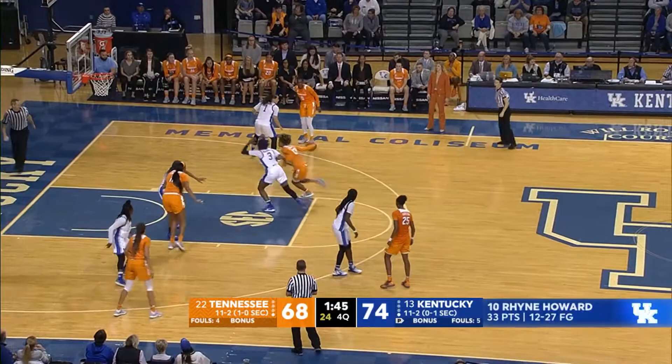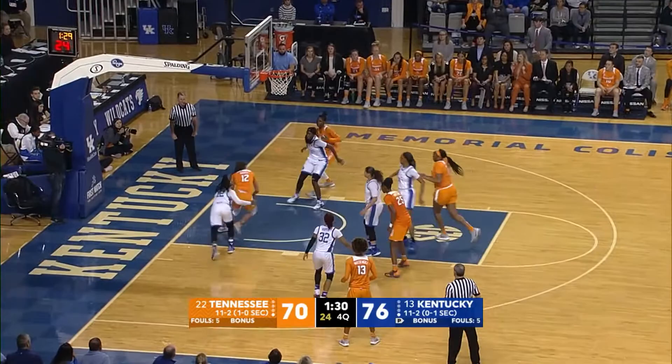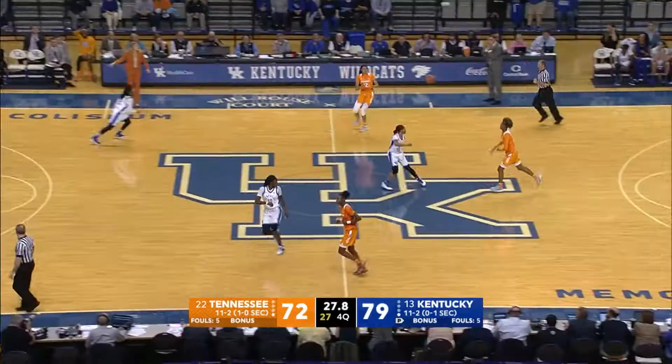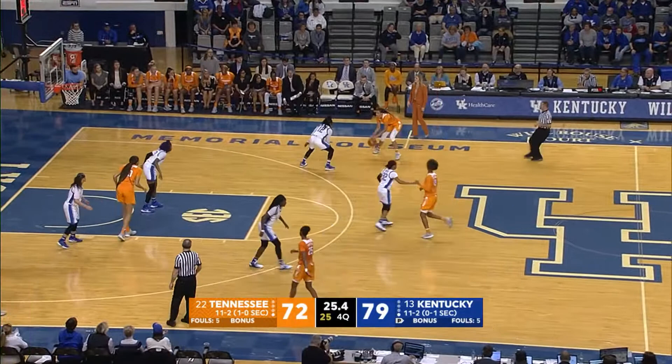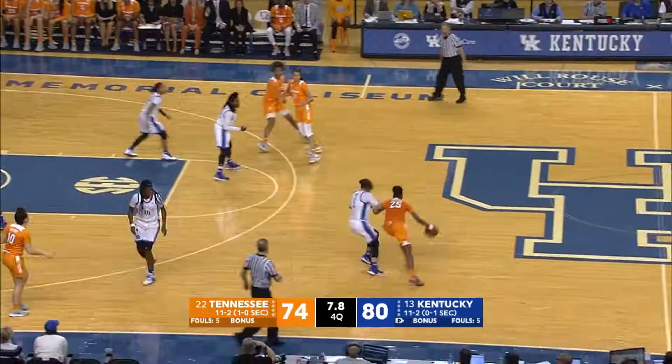Massagill drives right, lays it up, good. Horston into the paint, off to Burrell for the layup, good. Back to Massagill, now to Burrell — Burrell right side of the circle. 24 seconds to go. Burrell into the paint, puts up the layup, good. Horston gets it with seven seconds, Horston goes in, puts up the layup, good.